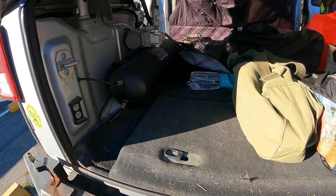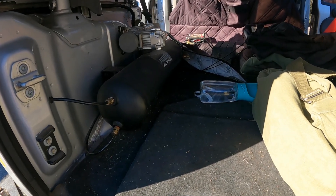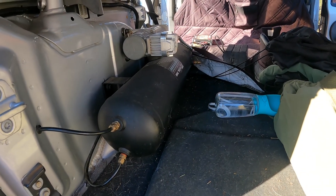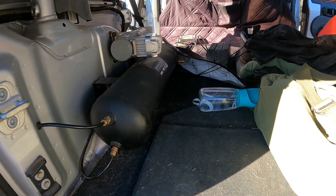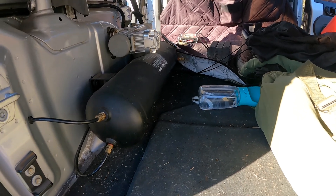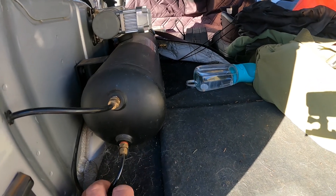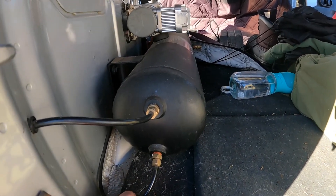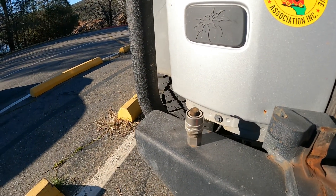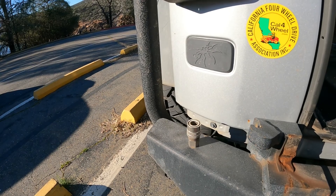Onboard air is very important when you're out on the trail - you want to air down for more traction. Especially in the snow - I went up to the snow and aired down pretty low, about 12 or 13 PSI. This is my onboard air - a V-Air 2.5 gallon tank - it fills up the tires pretty quick. I ran the plumbing up to the gauge in the front, through the back of the tub and out to an air chuck right here. Plug it in to keep stuff out - it works pretty darn good.